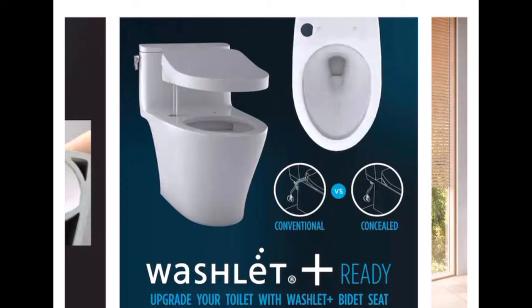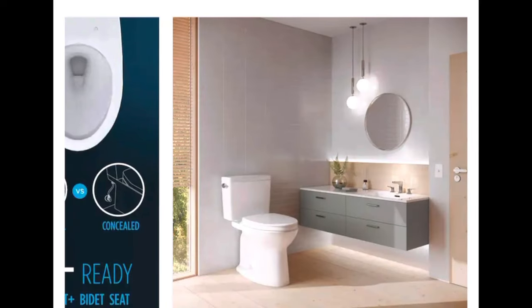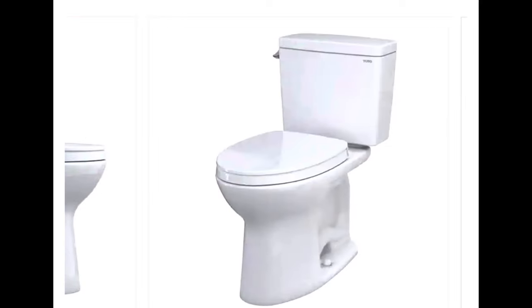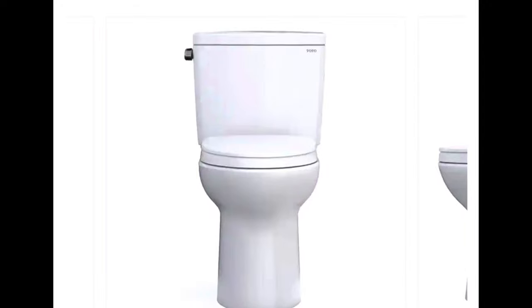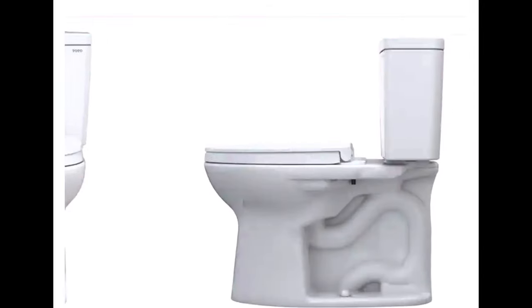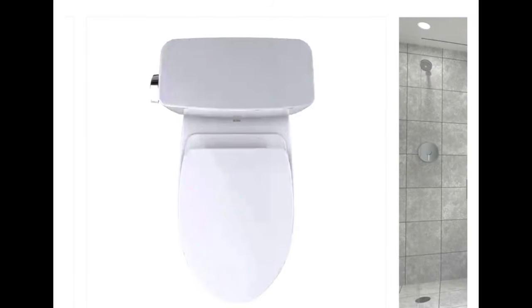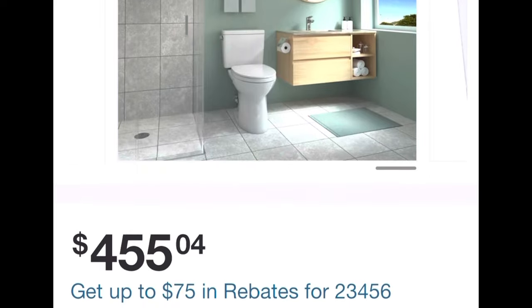I've never used a bidet myself, but they seem to be gaining a lot of popularity recently. This is the one I strongly, strongly recommend. This is the one I'm going to start putting in all my rental homes — they seem to need a lot less maintenance and will just do their own thing for years and years. Now that I've tried this one, this is the only one I want to go back to.